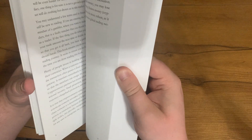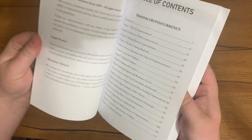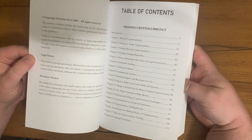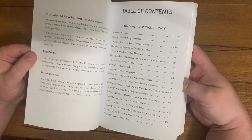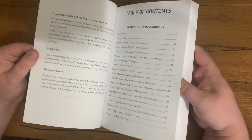Let me just go to the table of contents. It has basically three books in one. Trading Cryptocurrency is the first book, and it goes over all the basics — like what is crypto, how to trade it, the best trading platforms, automated trading, technical analysis, and fundamental analysis.